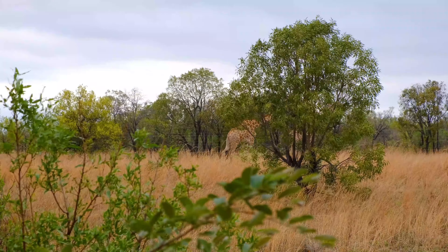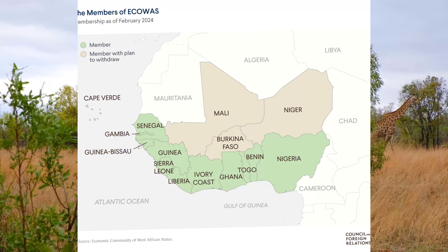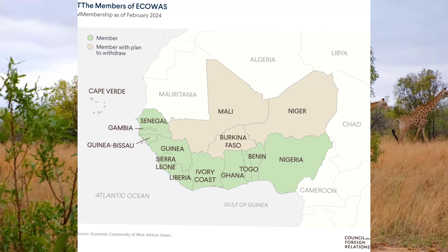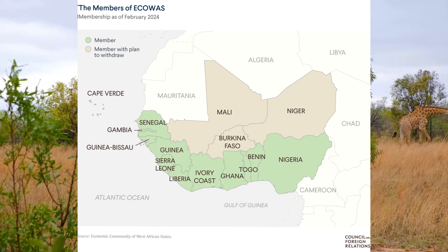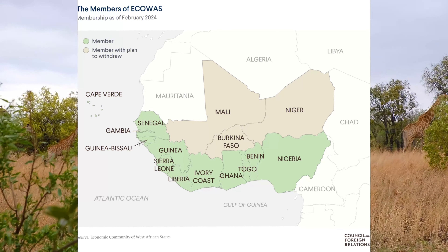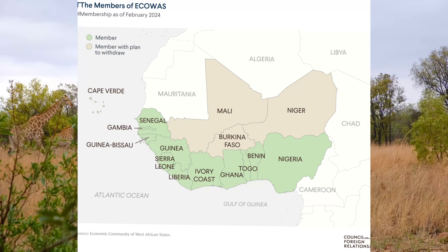Regionally, the Gambia has been an active member of the Economic Community of West African States. This regional organization promotes economic integration and political cooperation among West African countries, including Senegal. By participating in this community, the Gambia has benefited from regional stability and support.